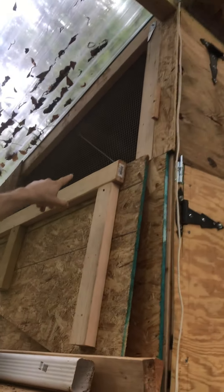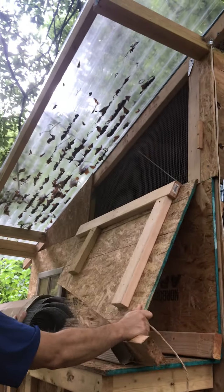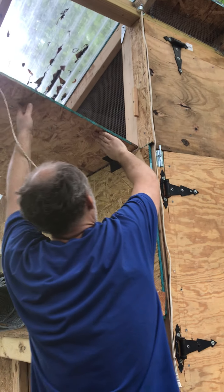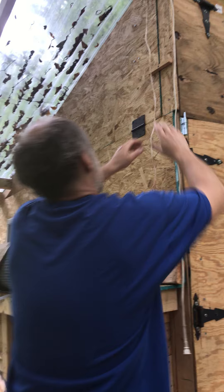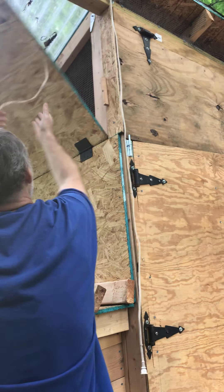There's a secondary vent over here — step back so you can see it. It's simply on a latch. You've got to be kind of tall to do this. To close it, the latch is just a little twist. So it's closed.